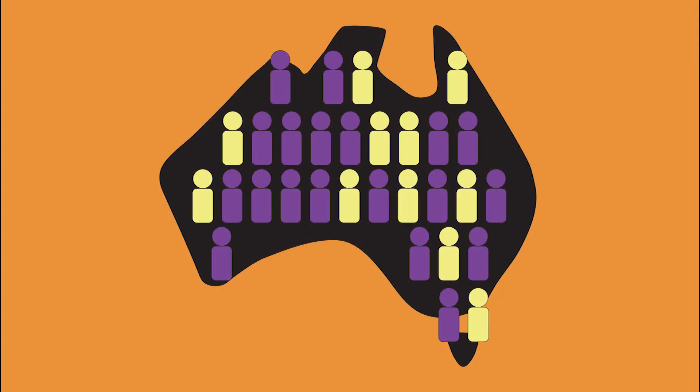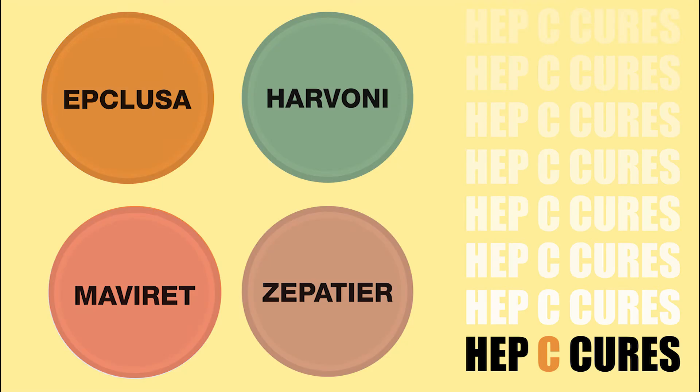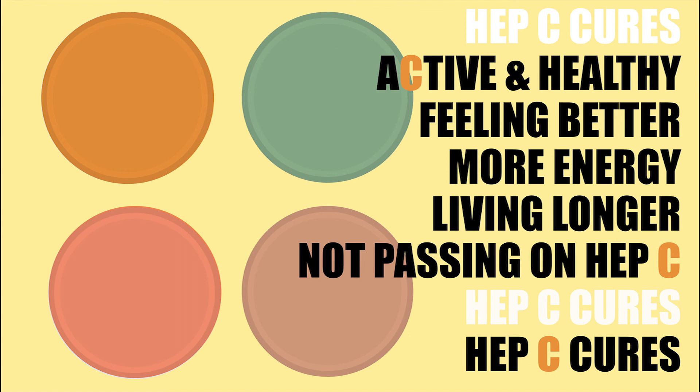Eliminating hep C. Lots of people have now been cured but many others are still living with hep C. They might have previously shared injecting equipment and know they have hep C but don't know about the new cures. Or they haven't had the test and do not know they have hep C. There are lots of reasons to ask about the new cures: staying active and healthy, feeling better, having the energy to do more, living longer, and after cure, not passing hep C on to others.